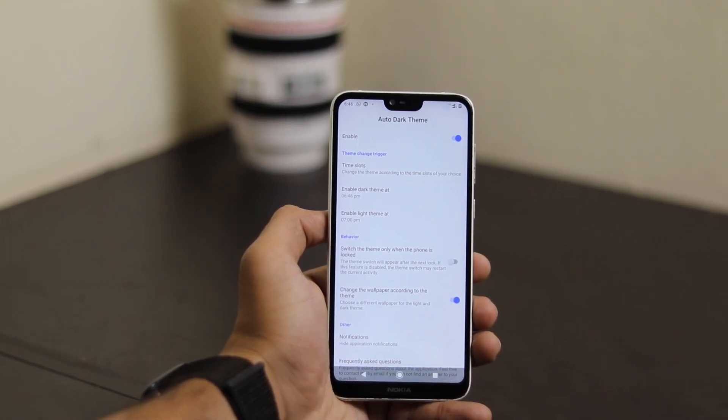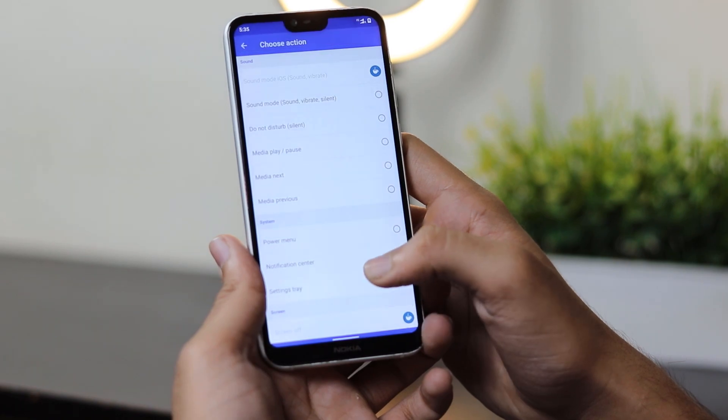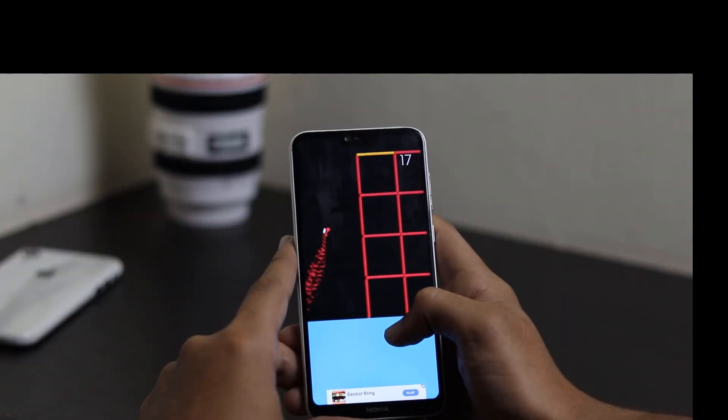So guys, these were the top 10 apps for the month of March 2020. These are some great apps and all the links to them will be in the description below. If you end up liking this video, do hit the like button, smash the subscribe button, enable notifications, and I'll see you in the next one.